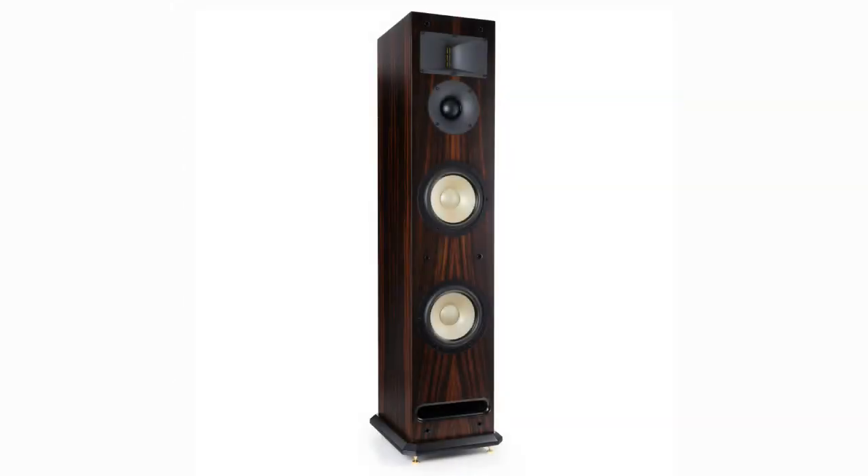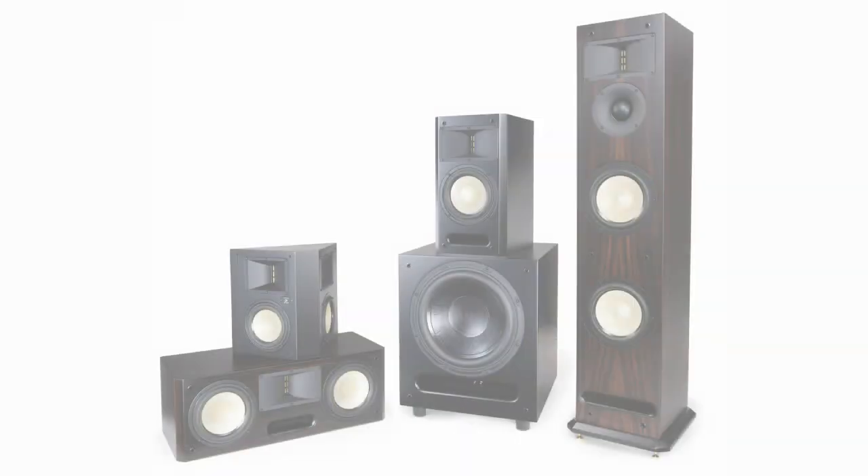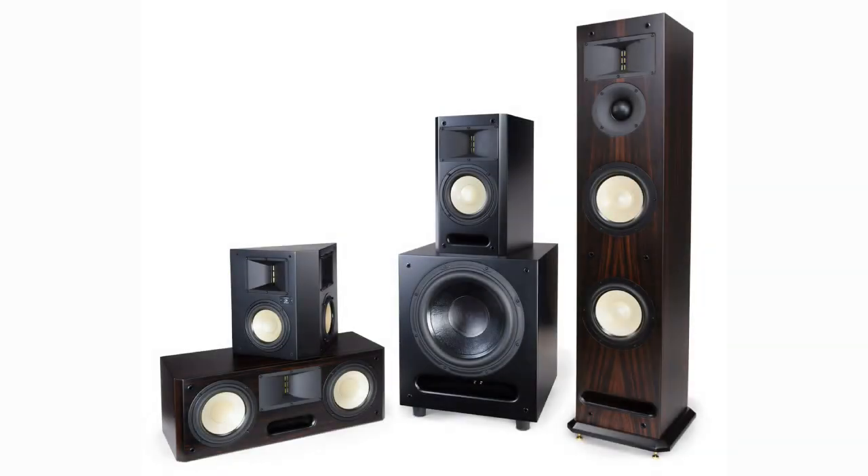Are you looking for maximum performance and have a dedicated home theater or larger space to work with? The Level 3 towers keep the same overall sound but use a larger cabinet, additional woofer, and a dedicated mid-range driver for increased clarity, better low frequency extension, and a much higher overall output level. With so many options to choose from, the Level 3 series can be used in almost any room or configuration.